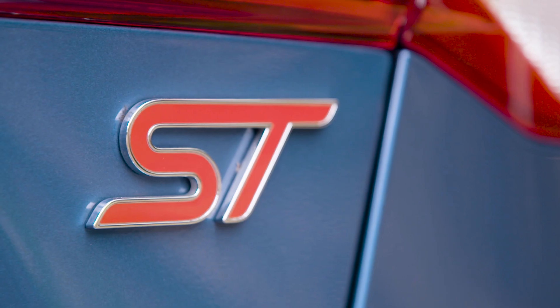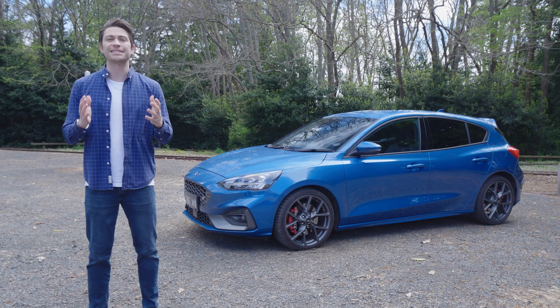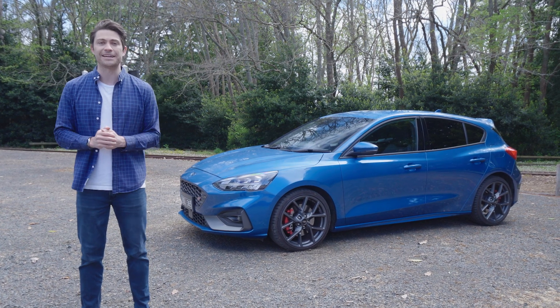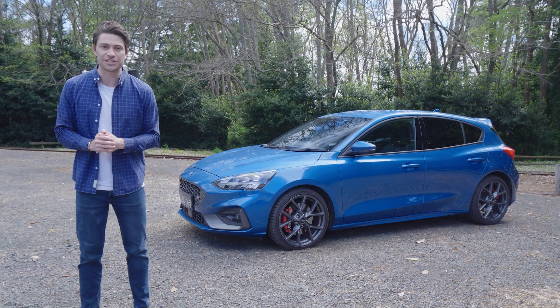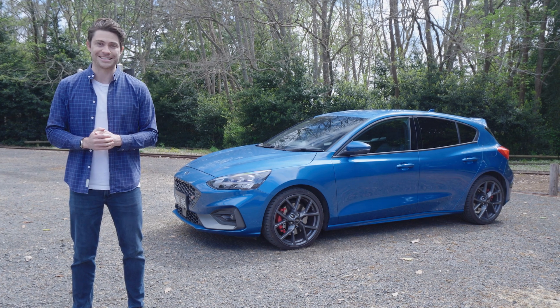This one is the seven-speed automatic which costs exactly the same $45,000. So we wanted to see if the convenience of the automatic can see the ST salvage some redemption. Here's what we like and what we don't like about the Ford Focus ST.